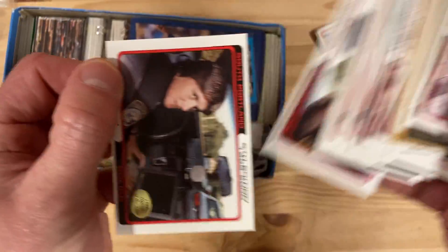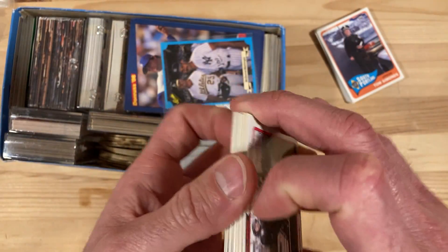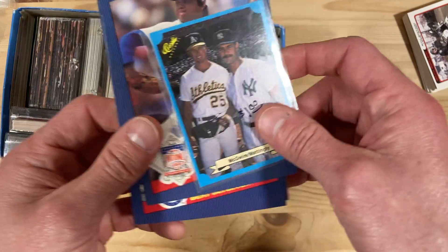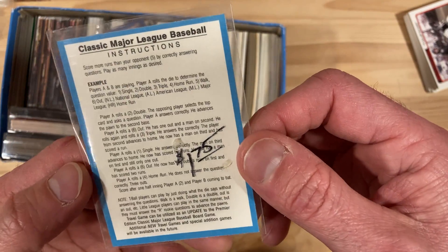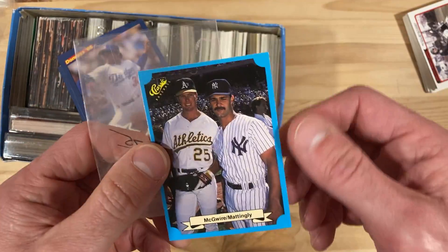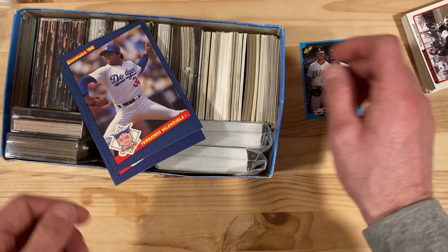I'll have to figure out something interesting to do with these — maybe I can try and get them to some folks in Maine, who knows. Then on top here we've got this Maguire and Mattingly Classic — what year is this? I'm going to guess it's '88 maybe. That's from the Classic board game, which is super fun — I haven't seen that one before.